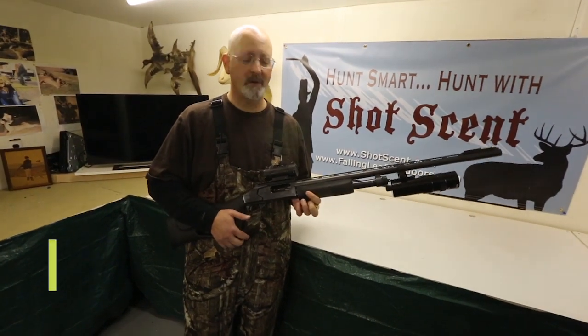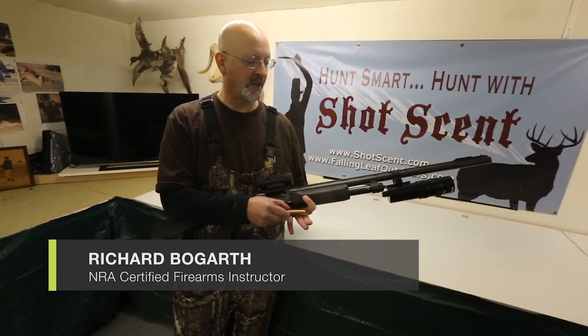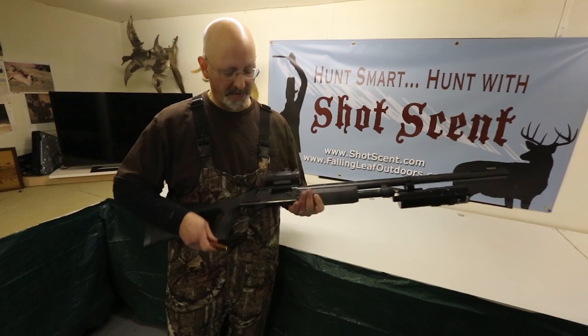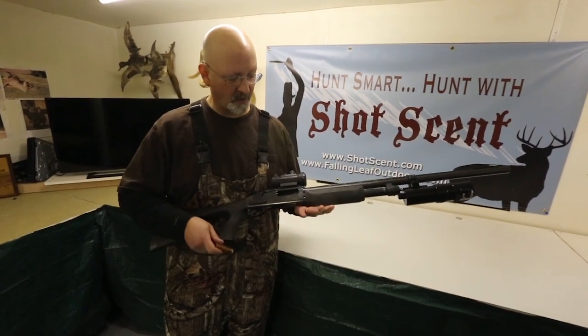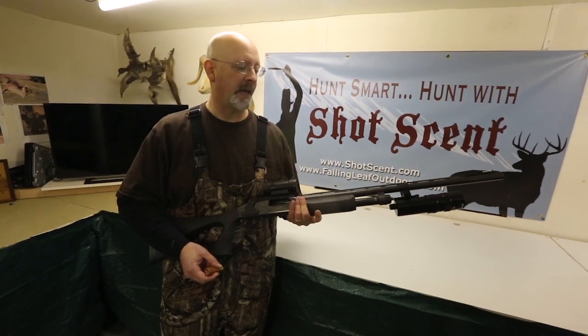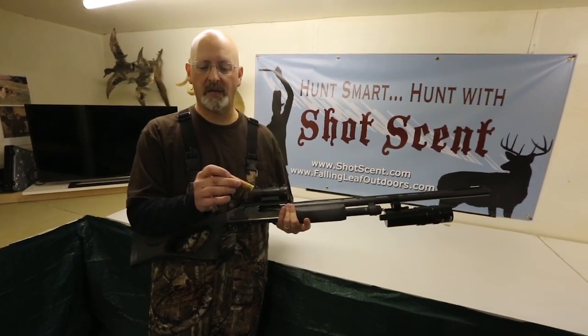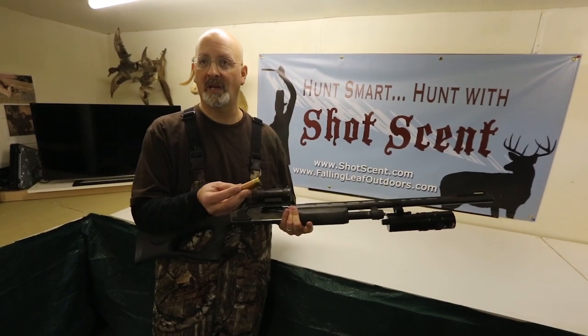For tonight's predator hunt, we're here at Falling Leaf Outfitters in New Jersey, and we're going to be going out for Coyote and Fox. The weapon of choice tonight is going to be a Remington 870 modified 12-gauge shotgun, and for that we're going to be using a 12-gauge T-Shot load, which is also called Dead Coyote, a specially designed predator hunting load.